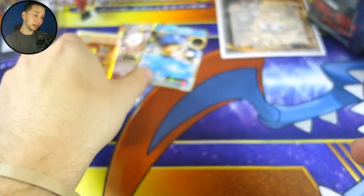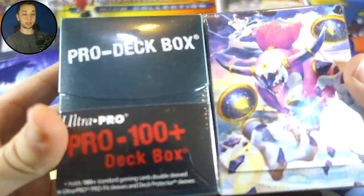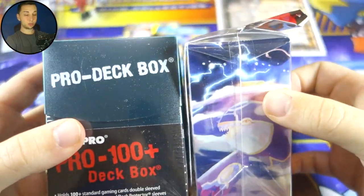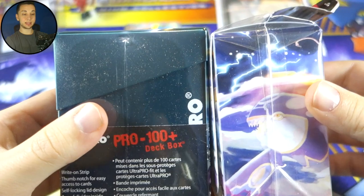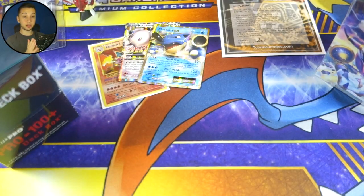Three for three! Check out these awesome deck boxes we get once again — what a nice gift idea. If you're just looking to get a gift for someone, I highly suggest you check out TopDeck Crates. I love the way they put everything together. Great website, great people — check them out, links in the description. Jordan out.